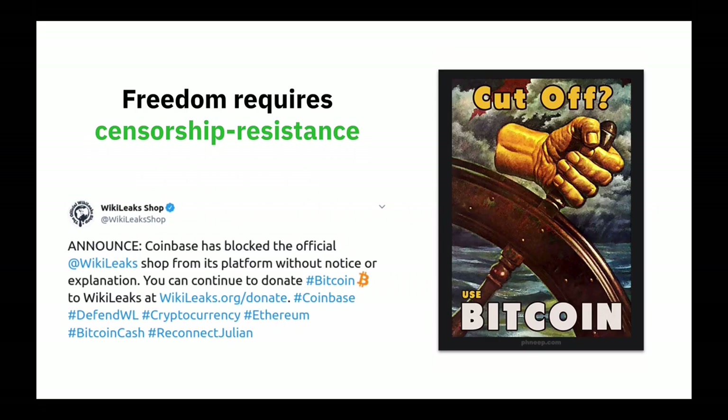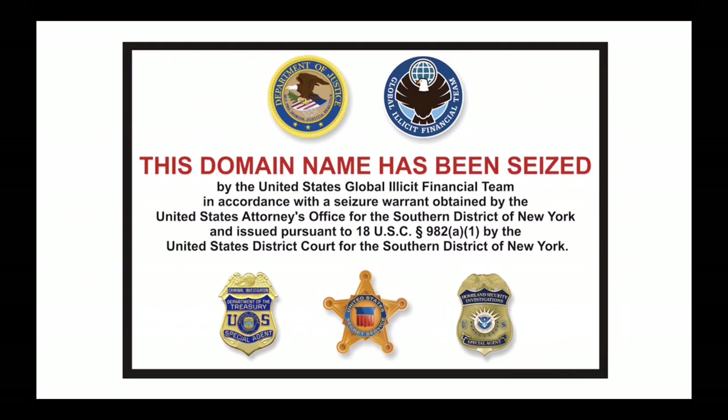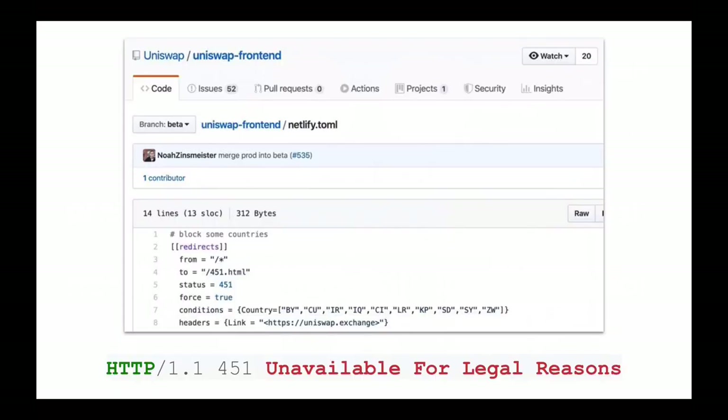That same principle of censorship resistance that is so vital to Bitcoin's ethos is just as important for a decentralized Bitcoin exchange. It must be as difficult as possible for anyone to come along and decide that you shouldn't be able to trade on that exchange. To achieve the necessary degree of censorship resistance, that requires desktop software and peer-to-peer networking. Websites can be seized. Domains can be seized. Website operators can be forced to block certain countries or known VPN IP addresses.